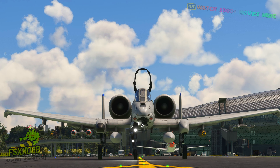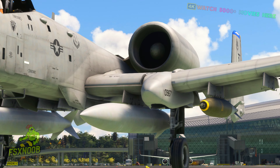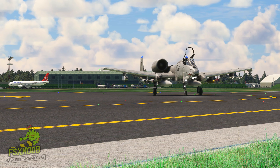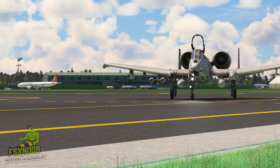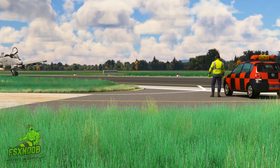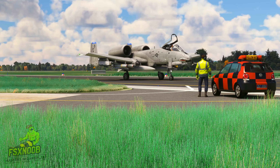The A-10's durability is another key factor in its legendary status. Its rugged airframe is designed to withstand significant damage and still return to base safely. The aircraft's redundant systems and titanium armour around the cockpit offer exceptional protection for the pilot, allowing the A-10 to operate effectively even in high-threat environments. This robust design has earned the A-10 a reputation for being able to endure punishing missions and return home, a quality that has endeared it to both those who fly it and those it protects on the ground.